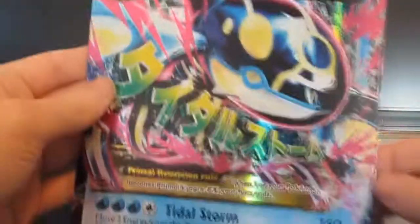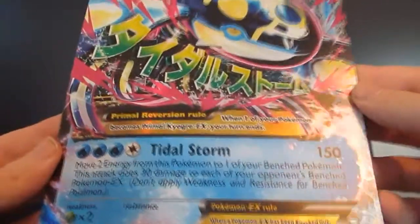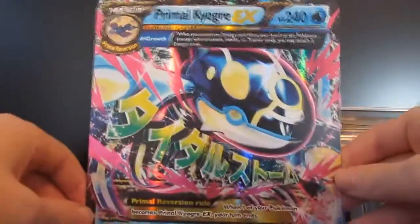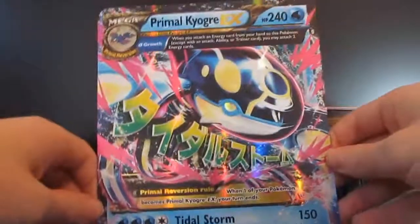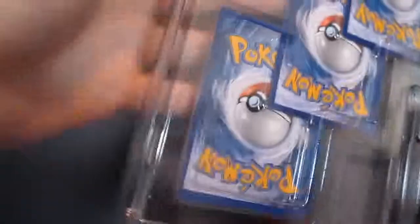Let's pull this out. Hopefully you didn't see that. So, Primal Kyogre Tidal Storm — that's a nice looking card. I can't wait for that to be in an actual set. I'm going to get every pack I can until I get both Groudon and...